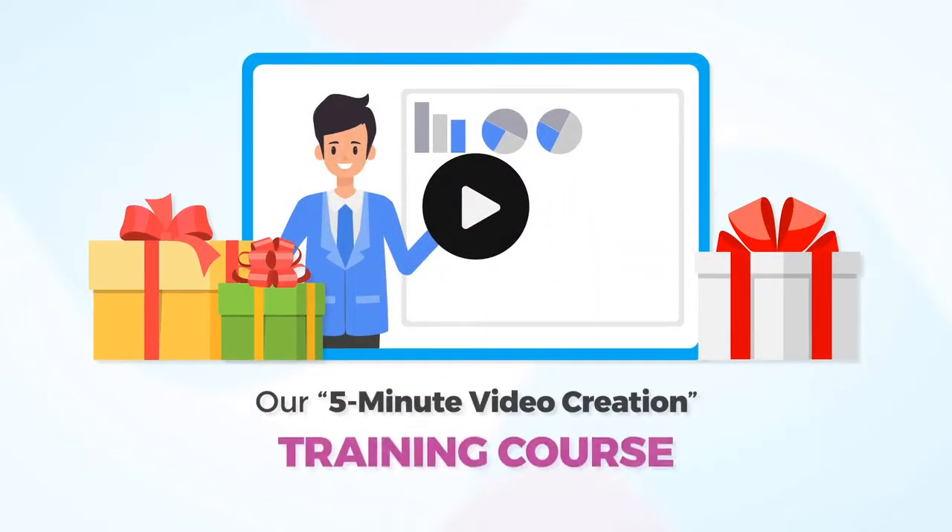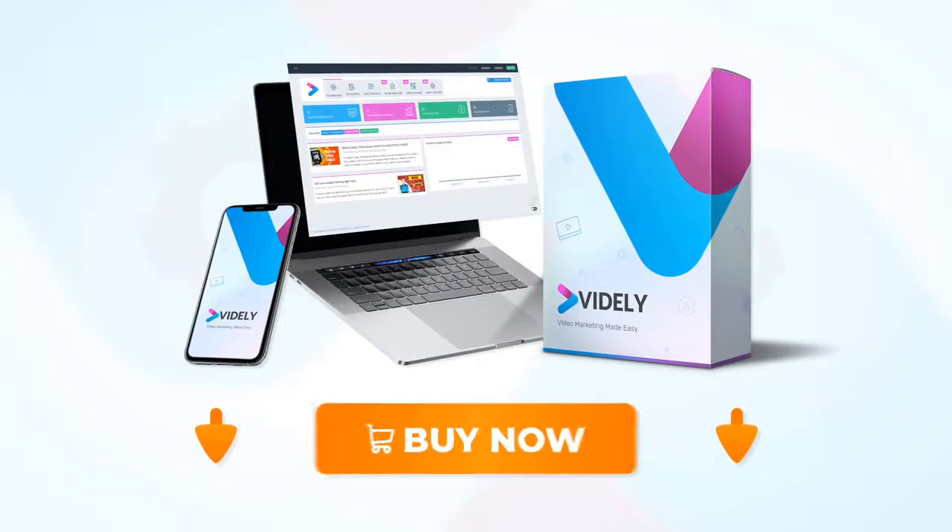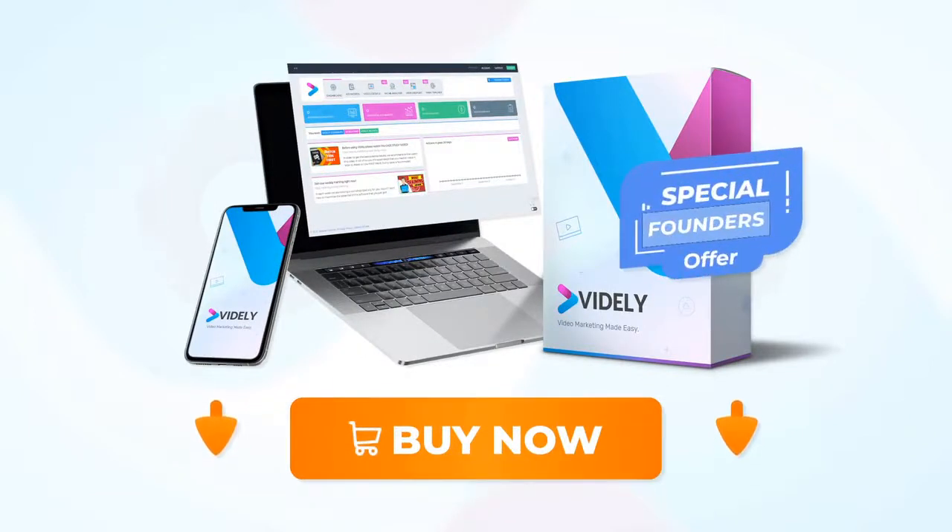So if you want to lock in the price, go ahead and click the buy now button below this video and start getting top rankings with only three clicks. And remember, you take no risk today — you are covered by our 30-day money-back guarantee. And you'll also get, as a bonus, our 5-minute video creation training course. So now that you have no risks, you also have no excuses. Get Vidaly today and profit from our special founder's offer.